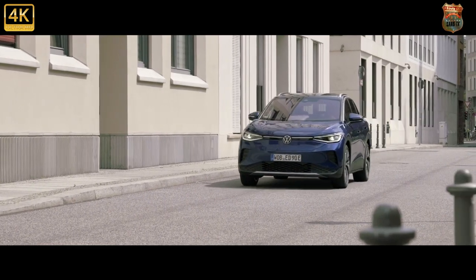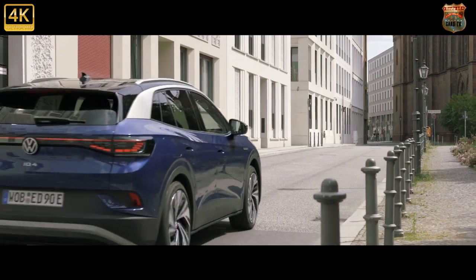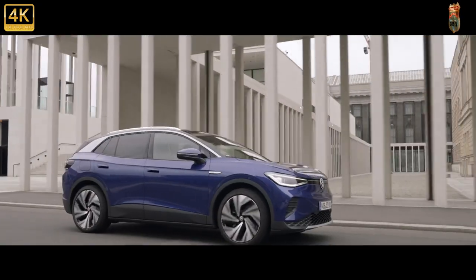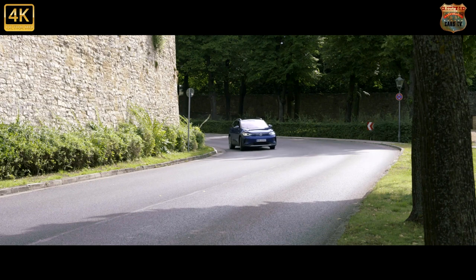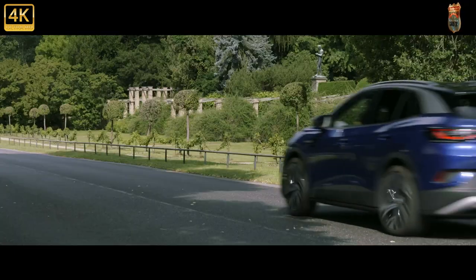To give you an idea of size, think Tiguan outside but bigger inside. The wheelbase is actually the same as an ID.3, but sitting more upright means a sense of more legroom overall. It's about 30 centimeters longer than the ID.3, so the boot is a lot bigger. The cabin cleaves to the minimalist aesthetic of many EVs, although that's not necessarily a good thing.